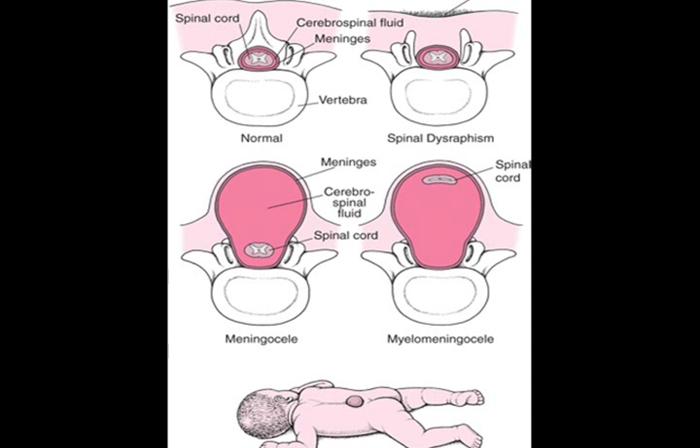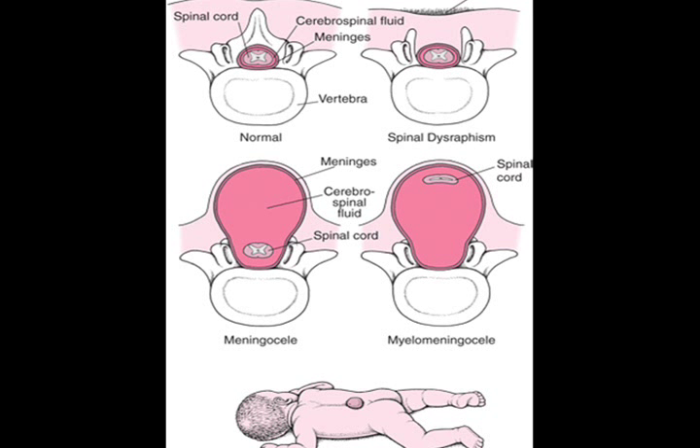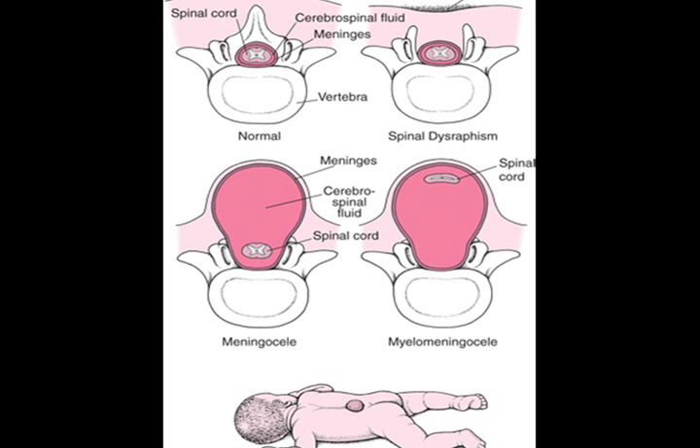A plastic surgeon may get involved if there is a large area that is difficult to close. This procedure used to be considered a medical emergency, done a few hours after birth. Surgery is now most often completed within the first 48 hours of the baby's life. About 80 to 90% of children with Spina Bifida develop hydrocephalus — a condition in which excess cerebrospinal fluid (CSF) builds up within the ventricles, the fluid-containing cavities of the brain, and may increase pressure within the head. Most of these children will require a ventricular shunt to control the buildup of spinal fluid, which will remain in place throughout the individual's life but usually needs to be replaced several times.